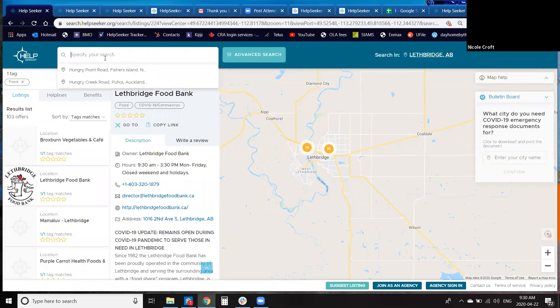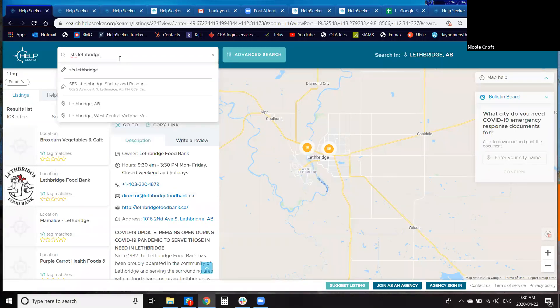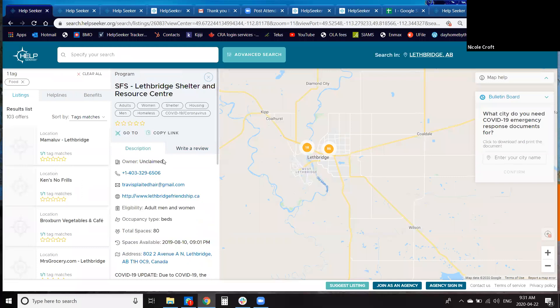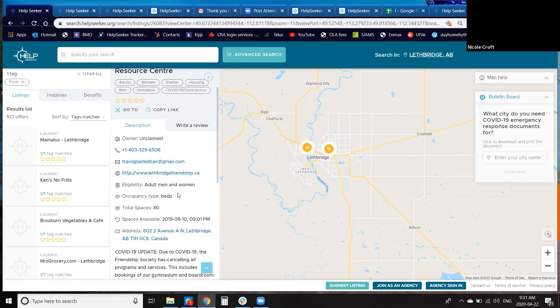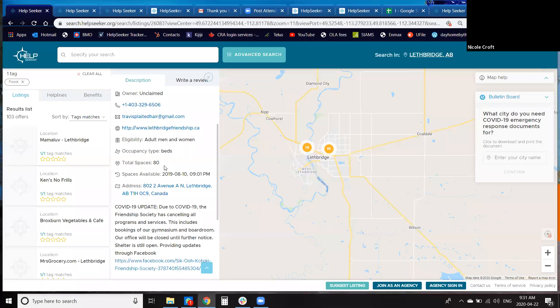Another function of the search bar is searching by agency name — if you know you're looking for Lethbridge Shelter, you can search for it directly and it pops right up. There's also a space occupancy field for shelters: it shows 80 beds available with a date stamp, which tells you the last time those bed spaces were updated specifically — not when the whole listing was last updated, just the space occupancy. This is really important for real-time shelter capacity information.